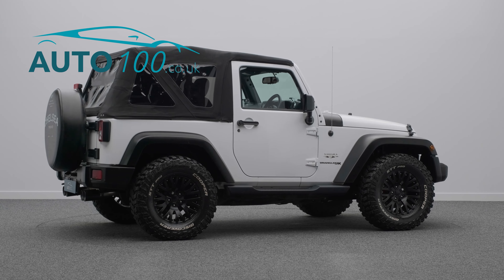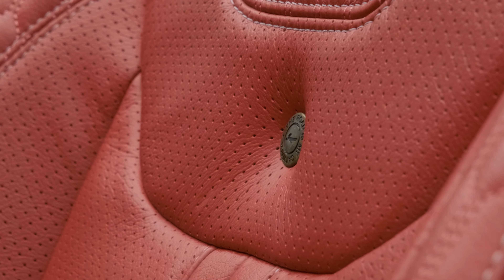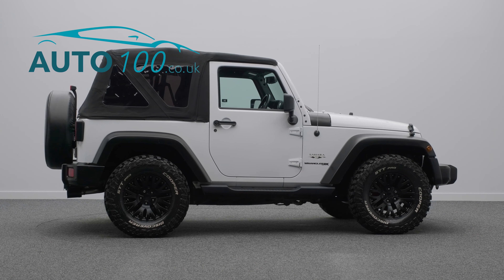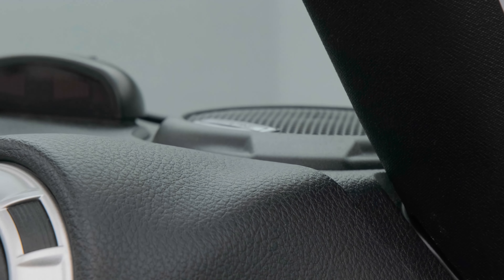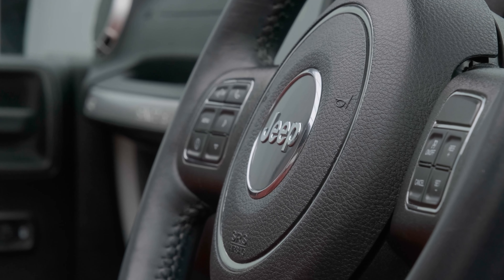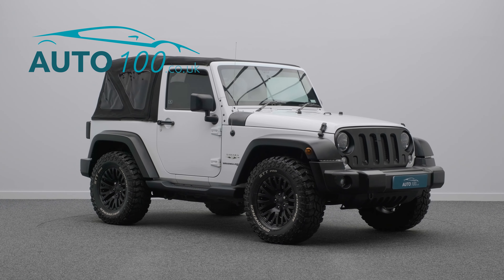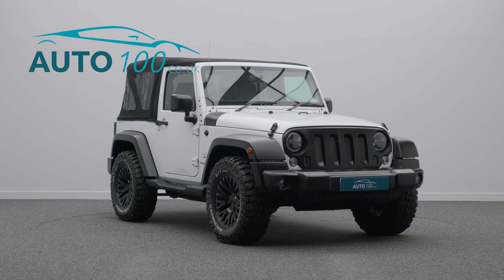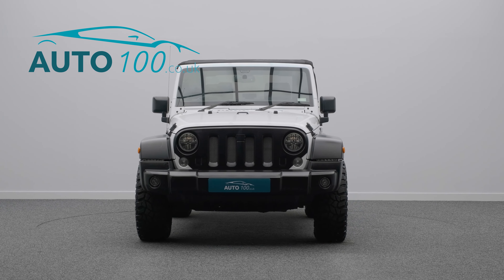This fabulous vehicle also benefits from a Chelsea Truck Company spare wheel cover, quad pipe exhaust system, heated seats, Alpine infotainment system with Apple CarPlay, cruise control, sidesteps, upgraded headlamps, rear parking camera with parking sensors, and so much more.